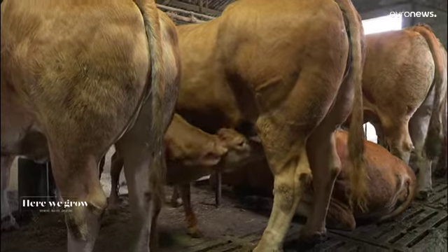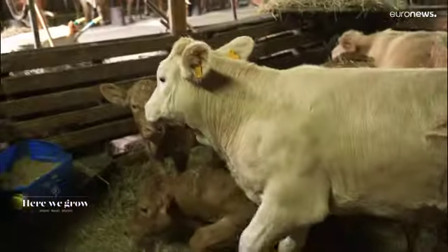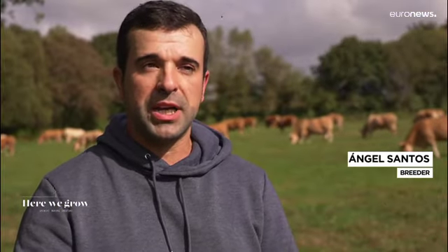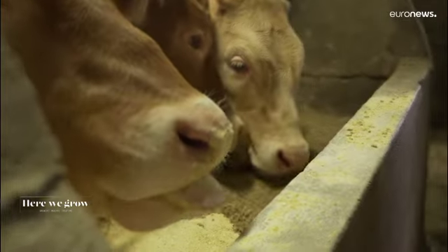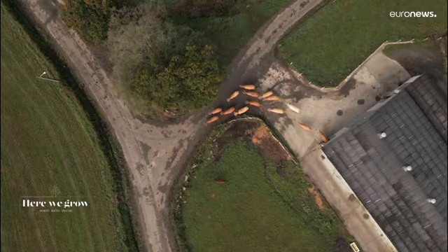Breeding with maternal milk is essential as it improves calves' welfare. Every morning, the first thing is taking out the calves to be fed with their mother's milk. By regulation, calves suckle at least until they are seven months. In my case, until about ten months. Then we take them to graze on our meadows nearby.